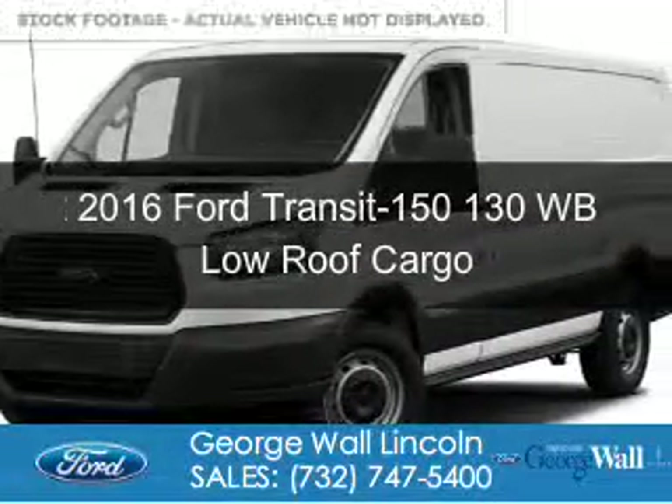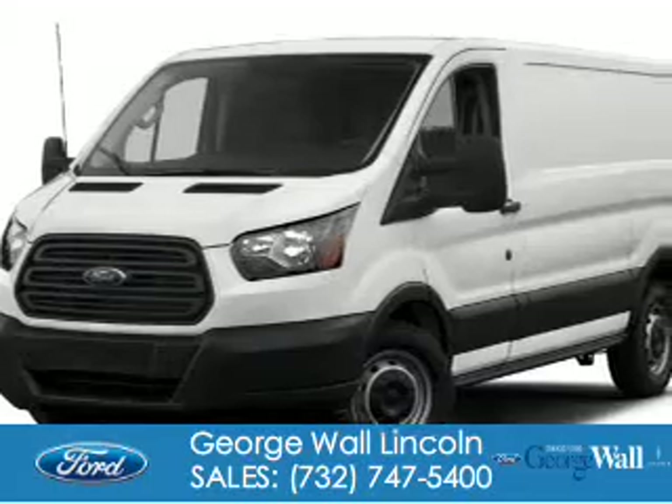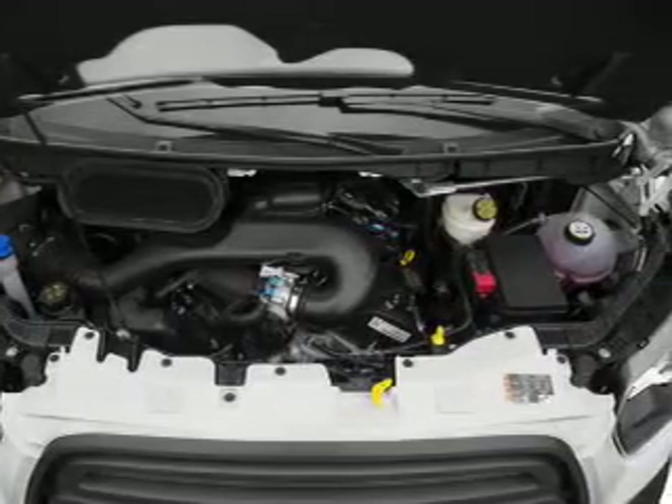This is a new 2016 Ford Transit 150. It's powered by rear wheel drive, a 3.7 liter six cylinder engine, and a six speed automatic transmission.